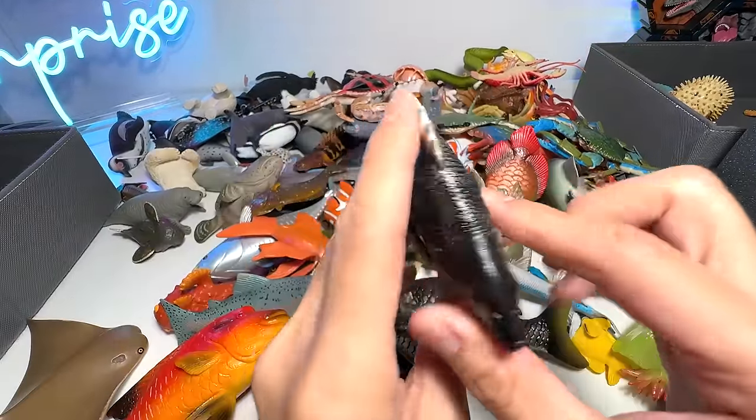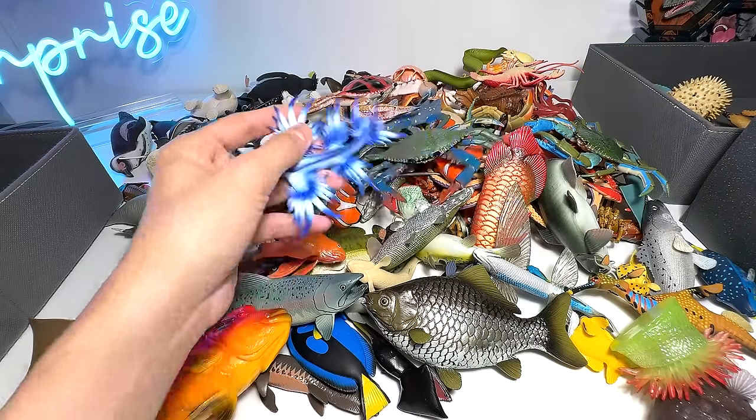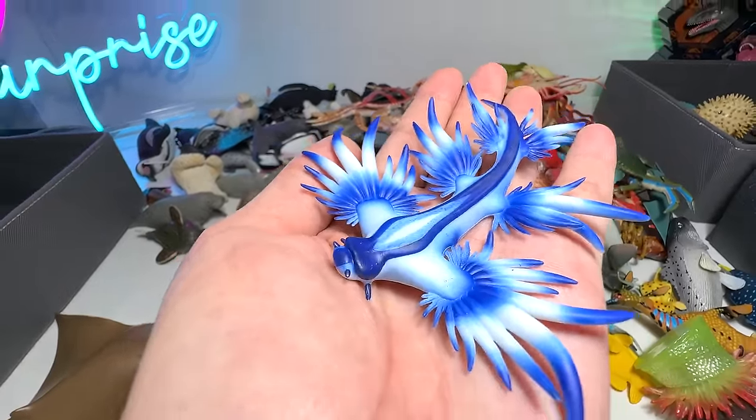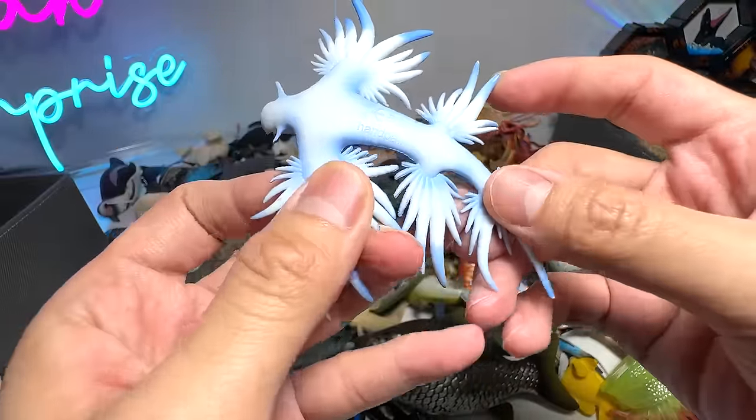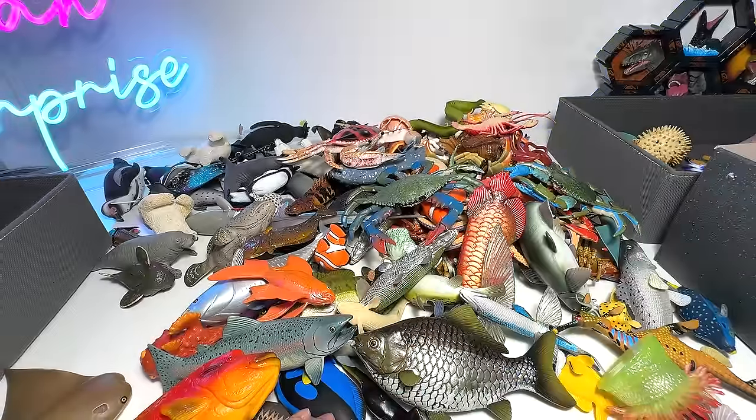And here we have another snapper. What do you call this, guys? Is this like a dragonfish? This is a really beautiful one — it's from Bullyland. So I need the help of you guys to name this sea animal as well.